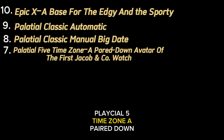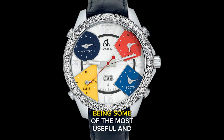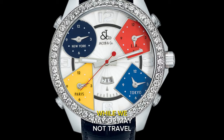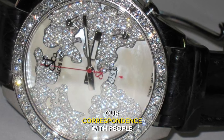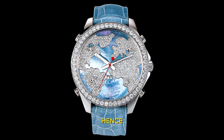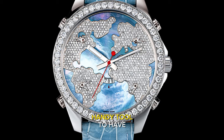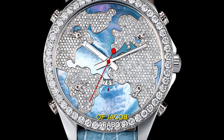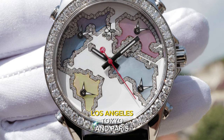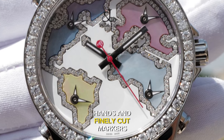Palatial 5xZone: a pared-down avatar of the first Jacob & Co. watch. With GMT and World Timer watches being some of the most useful and sought after, this 5xZone watch is high on demand. Our correspondence with people in various time zones has increased significantly in recent years, making a timepiece that tells time in multiple zones simultaneously a handy tool. This is a more recent rendition of Jacob Arabo's first ever watch, featuring two-hand central timekeeping and four subdials with times in New York, Los Angeles, Tokyo and Paris — though you can set any time zones of your choice. It features sword-shaped hands and finely cut markers.